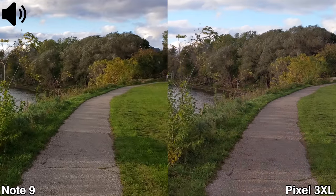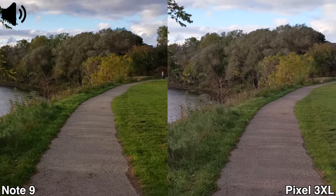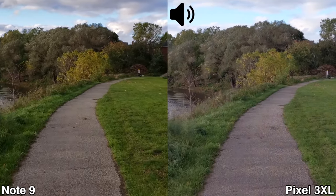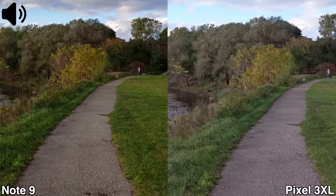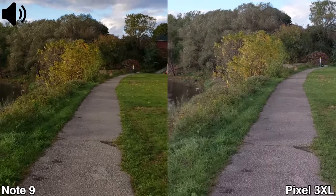This is a quick video test between the Pixel 3 XL and the Samsung Galaxy Note 9. I'm currently recording in 4K at 30 frames per second. I also have EIS stabilization on both devices. Under these conditions — basically walking — this is how video recording in 4K from these two devices would look.